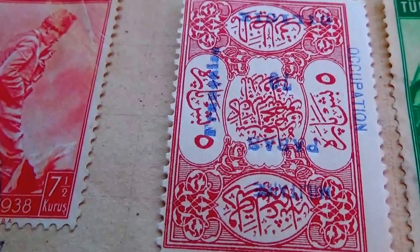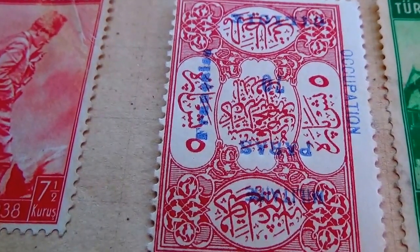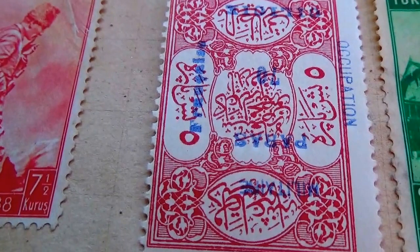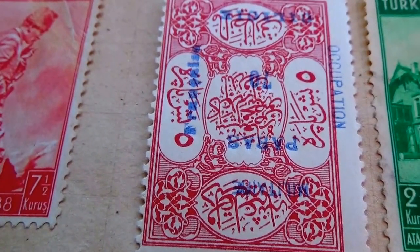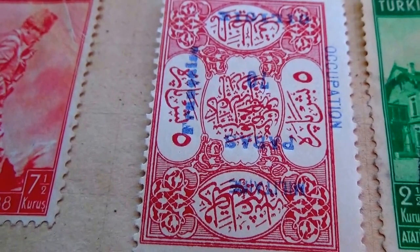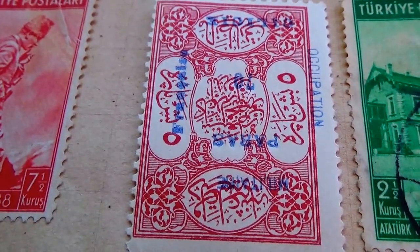And this one — unreal, look at that. Not only is the design unreal, but look at the blue writing on it. If you know anything about this one, go ahead and leave a comment because this is very different. It would help everybody else who's looking at it to understand the design and the blue writing on it too.